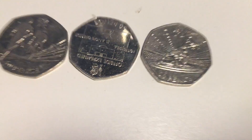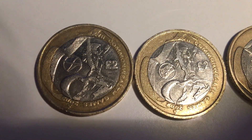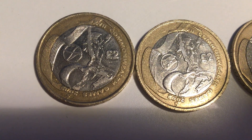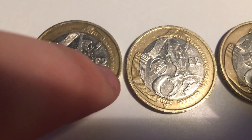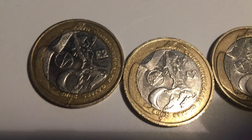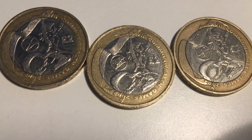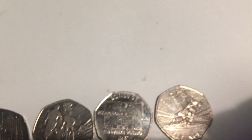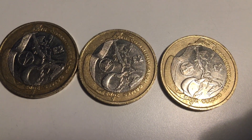It's definitely worth keeping hold of these as they'll keep rising in value. Now let's go to the Commonwealth two-pound coins. Here you have Scotland, which goes for about seven to eight pounds — you can get these on Facebook groups easily. I wouldn't pay more than eight pounds for Scotland. Wales is also about eight pounds.